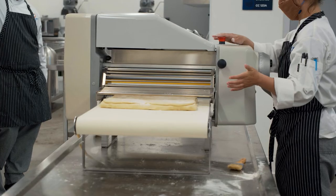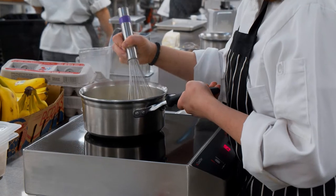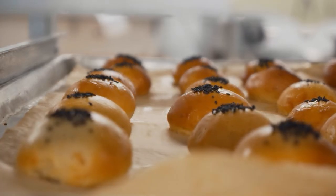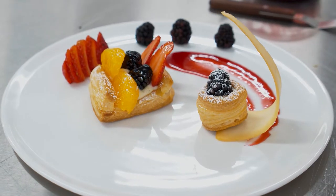The baking and pastry program is comprehensive from the very beginning, from making rolls to artisan bread, and it can then go into more advanced techniques like making French pastries, wedding cakes, tempering chocolate, or pulling sugar.